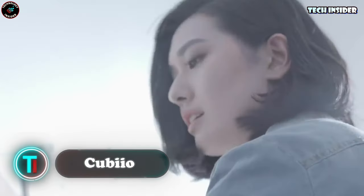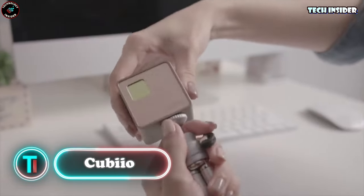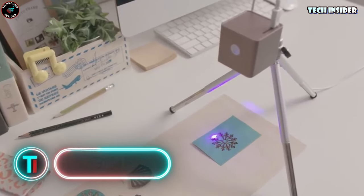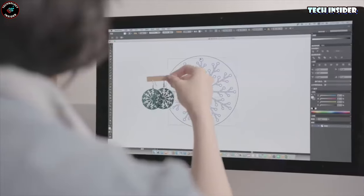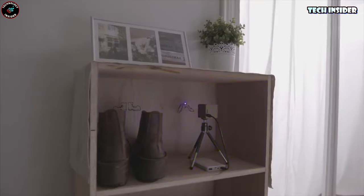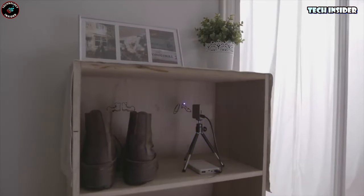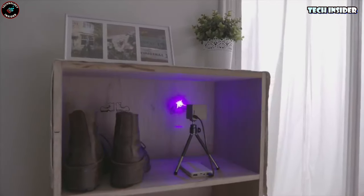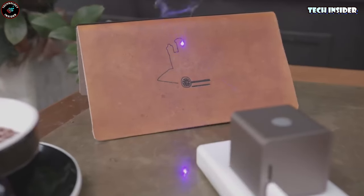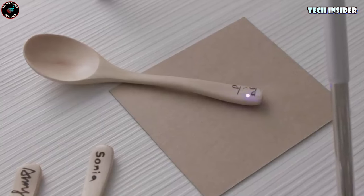Kubeio — introducing the most compact laser engraver that's about to transform your creative endeavors. Say goodbye to those days of complex setups and clunky machines. This sleek and lightweight device is the perfect addition to any studio, workshop, or even your desktop. With this nifty gadget, you can effortlessly engrave and cut various materials like wood, leather, craft board, and paper.